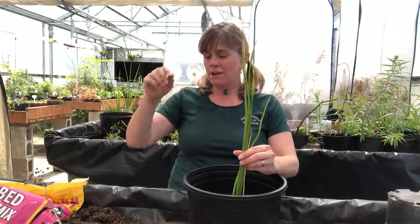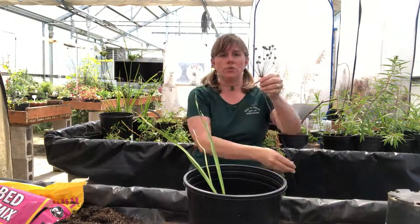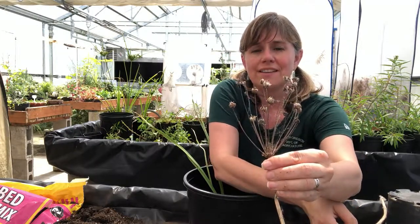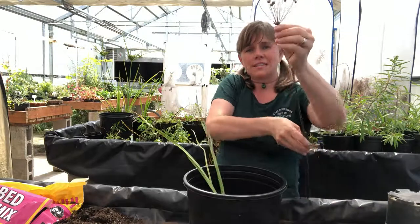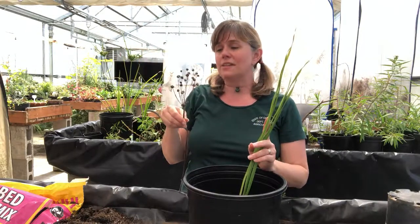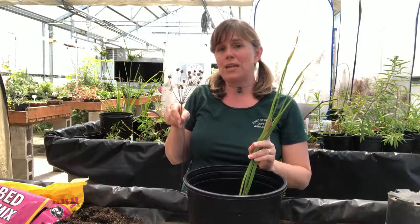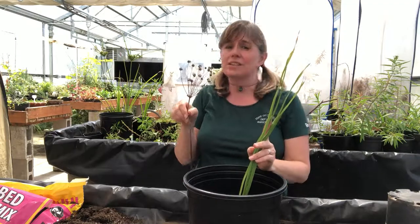It can actually grow quite tall to get up out of the water. I have a stalk from a previous flowering plant here so I can show you what the flower head looks like — after the flowers are gone, unfortunately — but you can get an idea of the shape. This is probably about three feet tall. When it is flowering, it has three pink petals and three pink sepals, so it looks like a flower with six petals because they're all the same color, though technically they're different plant parts.